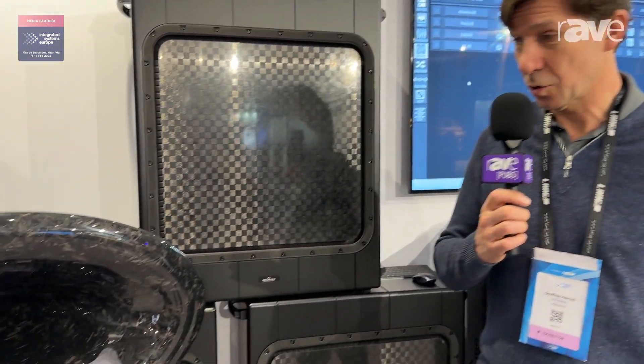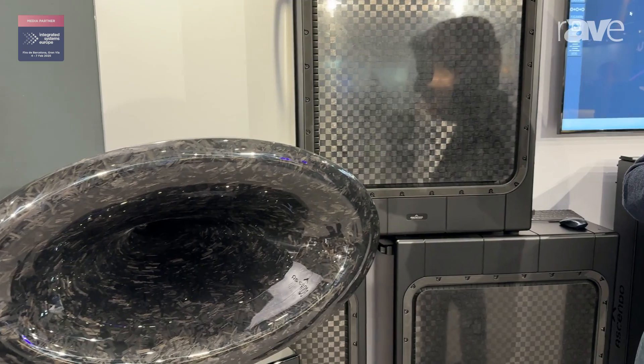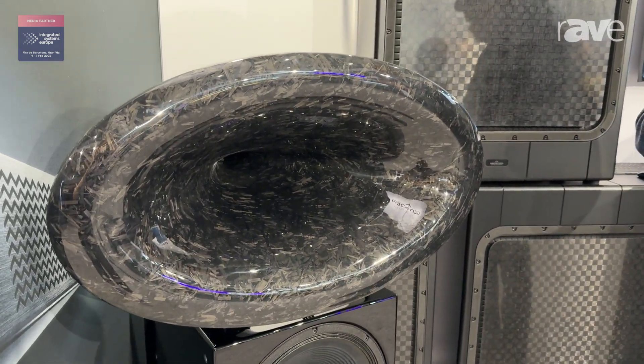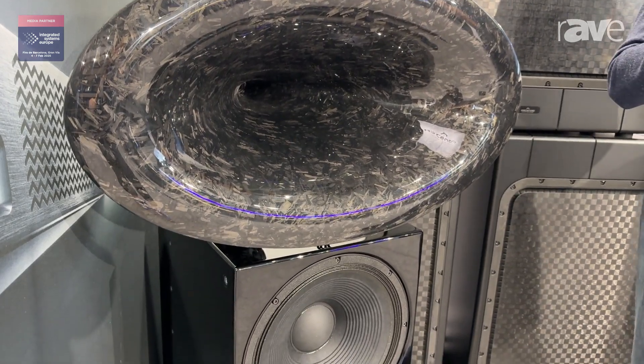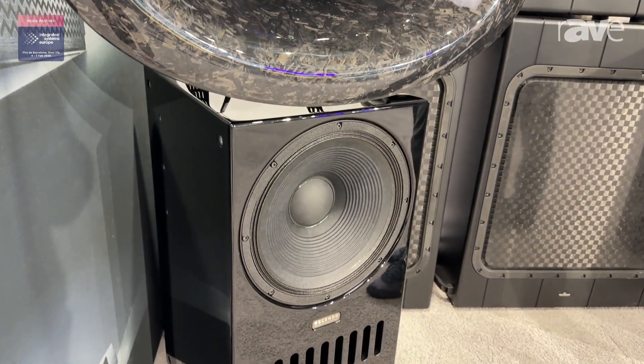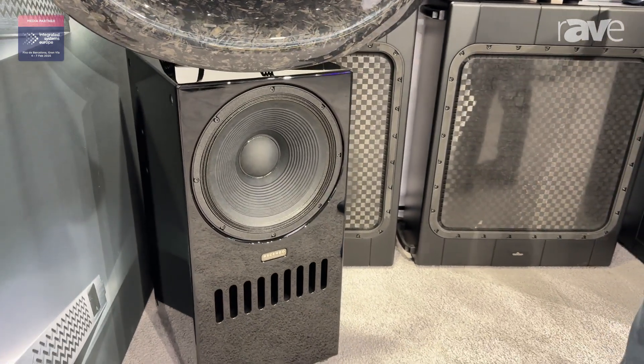My name is Jeffrey Heinzel from the company Ascendo, here at ISE 2025. I want to talk about one product today, which is the Black Swan loudspeaker. Some of you may or may not have heard of it, but it's a two-way screen channel loudspeaker for high-performance home theaters. It exists in various forms — this one is a high-end version with piano lacquer.